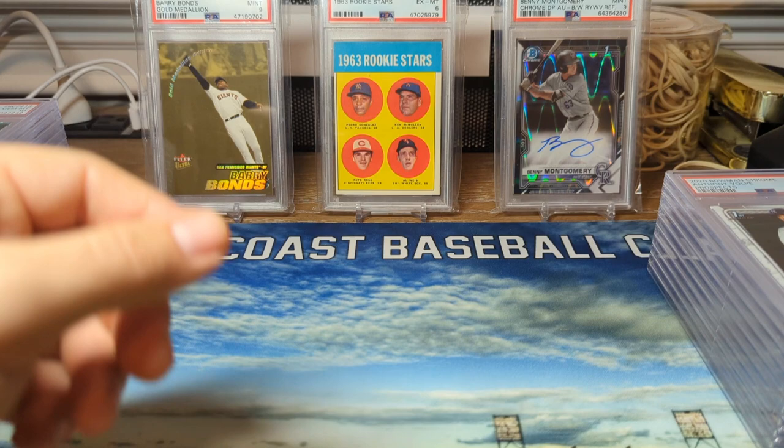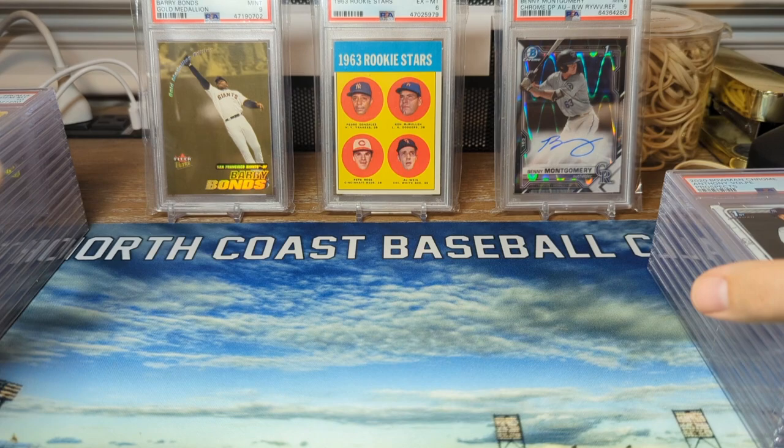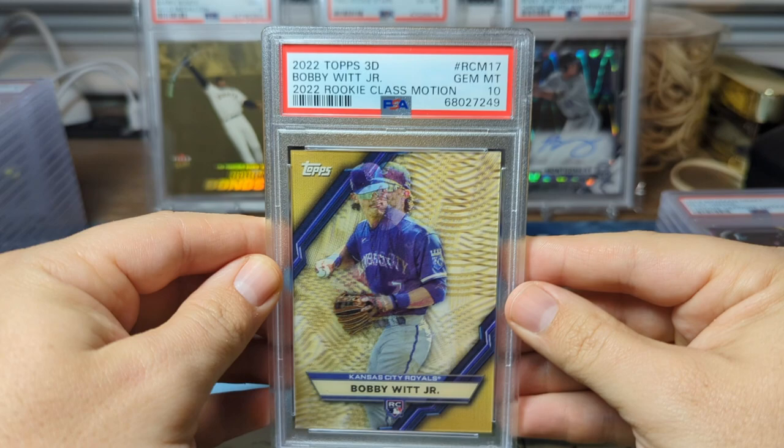We have an O'Neill Cruz in a PSA 10 from the rookie class motion Topps 3D. Then we have an Anthony Volpe base chrome in a PSA 10. Bobby Witt, rookie class motion, PSA 10 from Topps 3D.